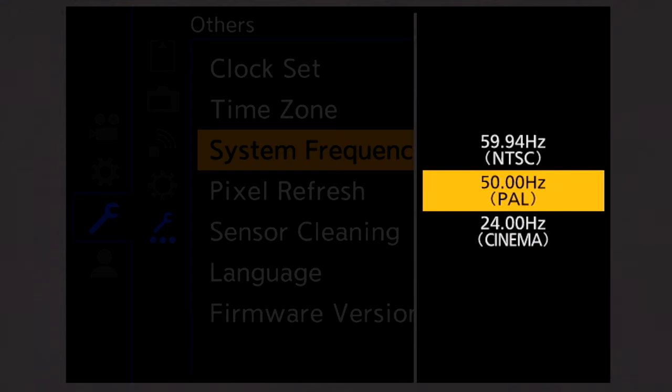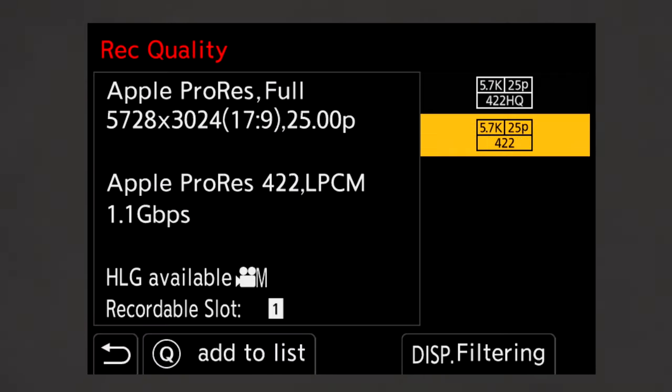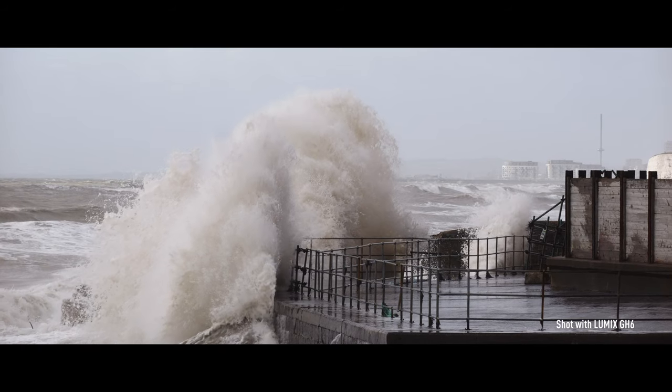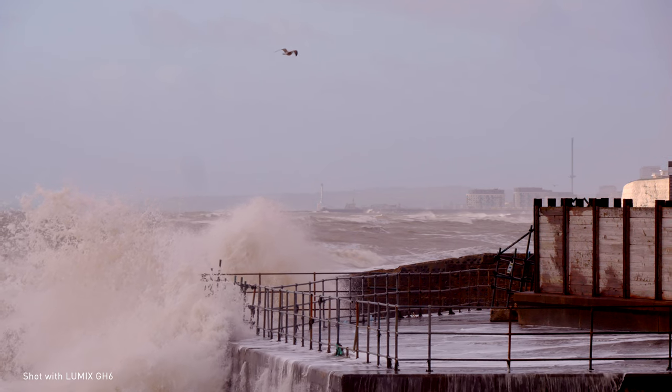The Lumix GH6 gives you access to a massive range of PAL, NTSC, and 24Hz cinema codecs — from top quality All-Intra Apple ProRes HQ to All-Intra or predictive HEVC, H.264, QuickTime MOV, and MP4 variations. These work in three different frequency ranges and frame rate choices include 24, 25, 30, 48, 50, and 60p in HD or 4K and higher, plus slow-mo frame rates of 120p at 4K and 300 frames per second in HD. You also have unlimited recording times thanks to the camera's cooling fan.